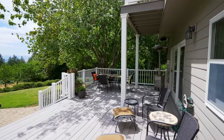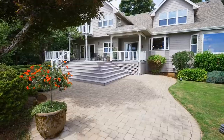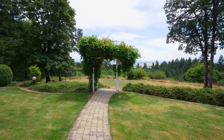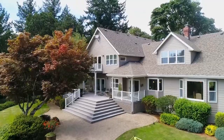The deck beckons you to enjoy the moment and take in the serene setting. There's abundant space for family fun, for large-scale entertaining, or hosting smaller, cozier gatherings, or just relaxing while surrounded by the beauty of nature.